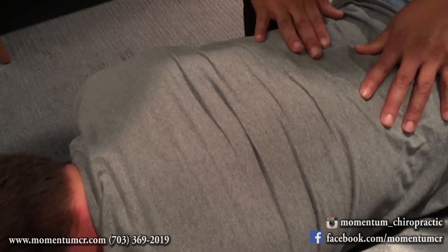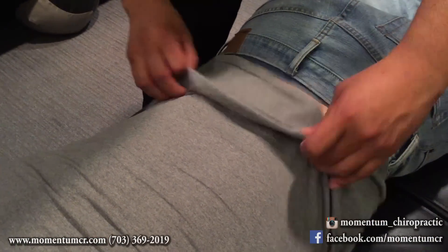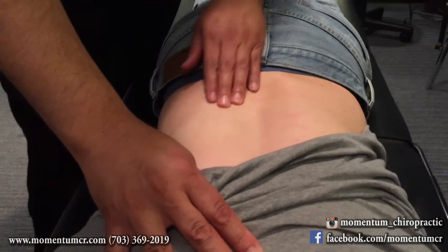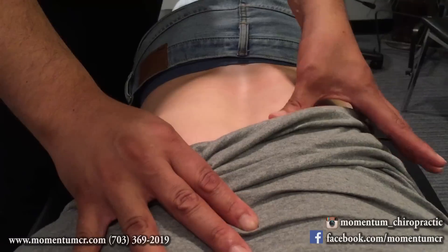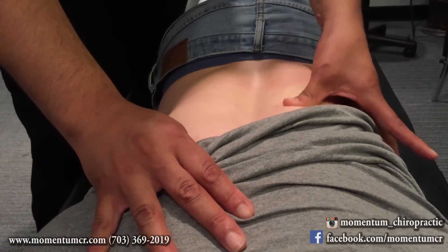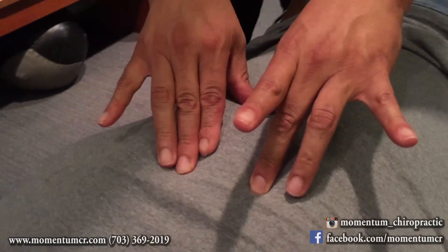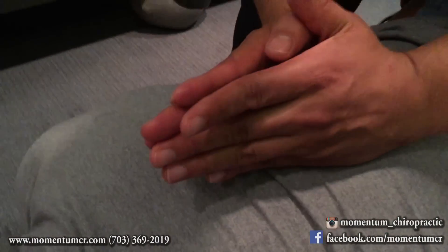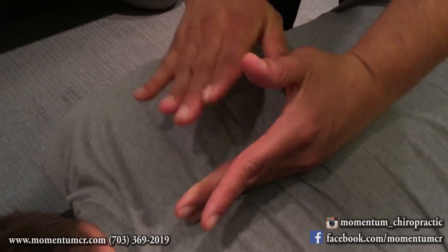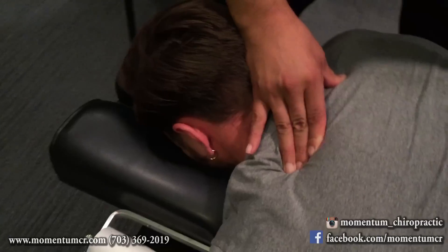I'm going to palpate right here. As I noted earlier, you can't see it much through the shirt, but we do have a little bit more hypertonicity here on the left side than on the right. So very likely we're going to find some more restrictive areas on the left side versus the right, and we're going to go ahead and move through some of these joints. Take a deep breath for me — completely exhale.